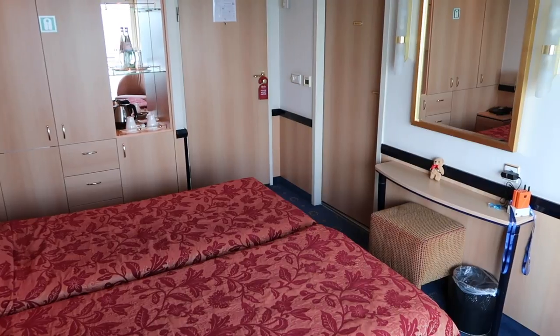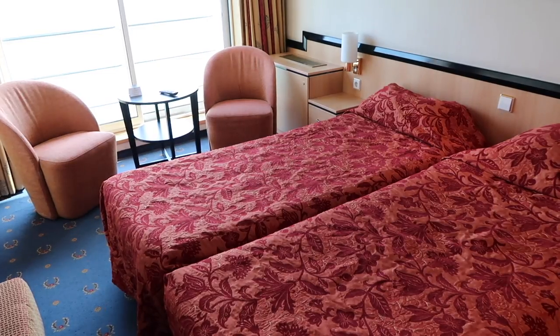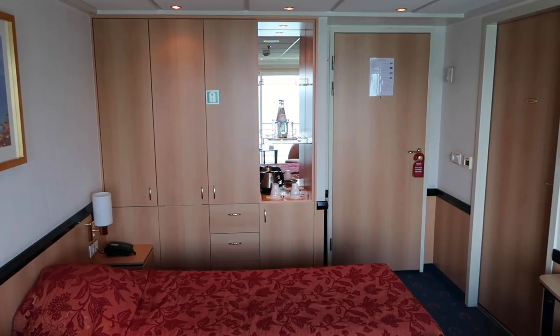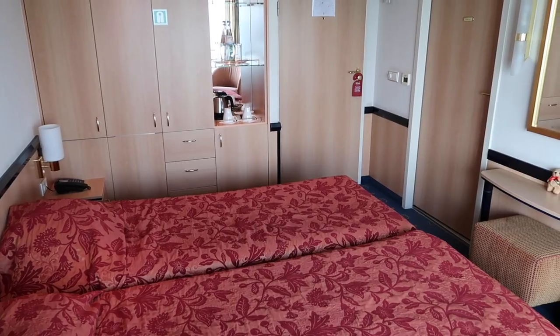You've got two beds which are twin beds pushed together, so you can either have it effectively as a double or it can be reconfigured as two twin beds. Across over there you can see there are two chairs and a table, and behind that is a Juliet balcony. There's pretty good storage space, and the beds are high enough to put things like suitcases underneath.